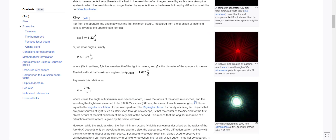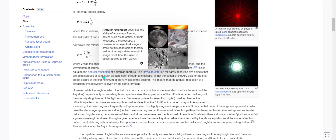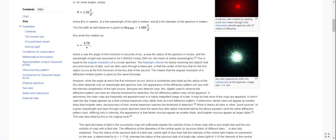Far from the aperture, the angle at which the first minimum occurs, measured from the direction of incoming light, is given by the approximate formula: sine theta ≈ 1.22 × lambda over d, where lambda is the wavelength of light in meters and d is the diameter of the aperture in meters. Or for small angles, this simplifies to theta ≈ 1.22 lambda over d, where theta is in radians. The full width at half maximum is given by theta_FWHM = 1.025 lambda over d. This is equal to the angular resolution of a circular aperture.